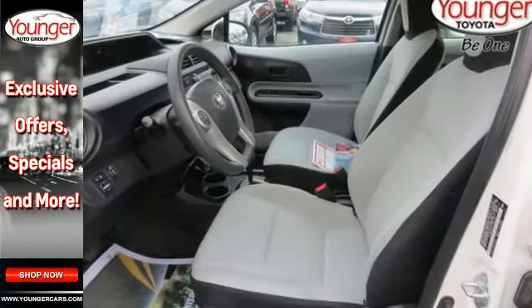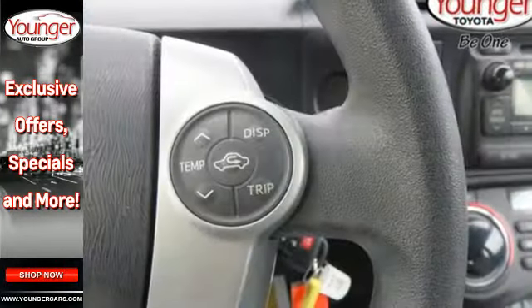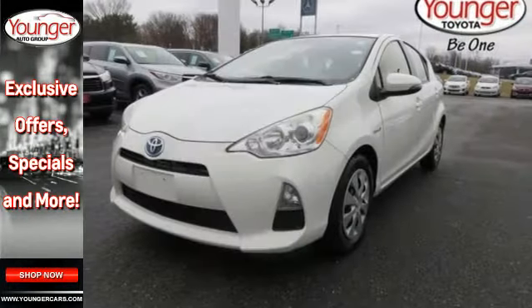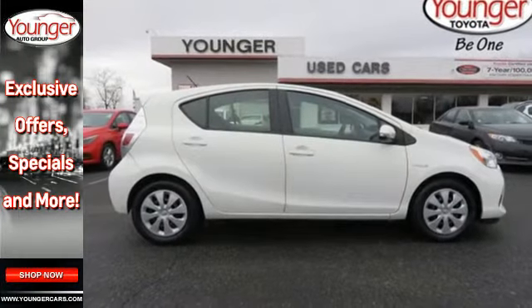It's nicely equipped with a multifunction steering wheel, a CD player and climate control. Plus, it has safety equipment like stability and traction control, multiple airbags and anti-lock brakes with brake assist. This hybrid is ready to start saving you cash at the pump.